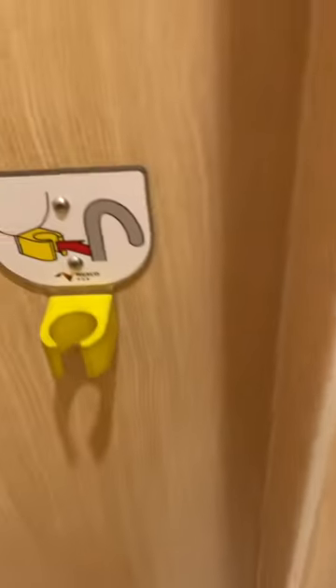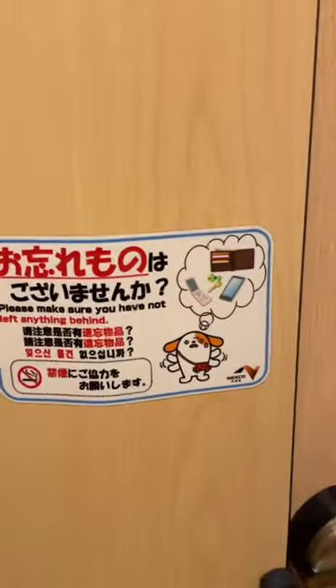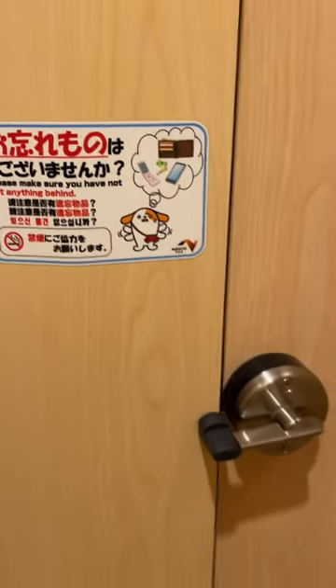More instructions, a little trash bin, a rack for your umbrella, and they even remind you not to forget anything.